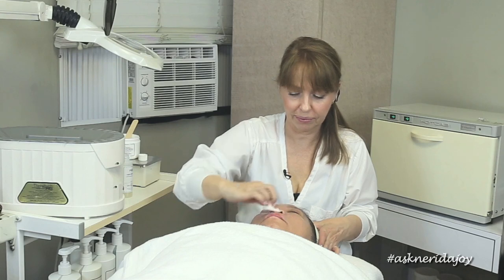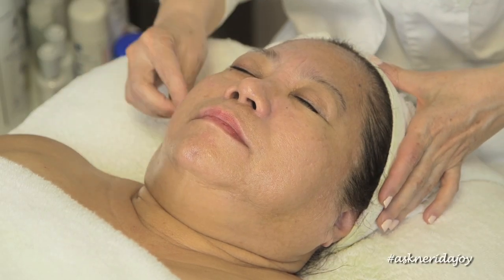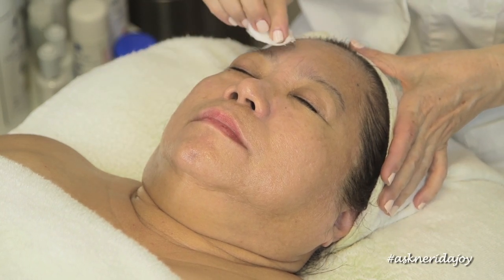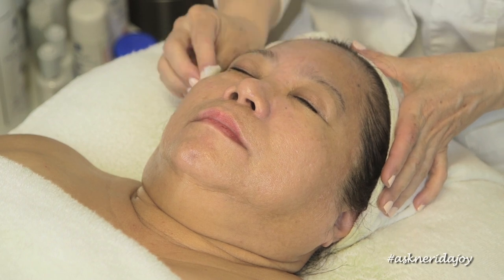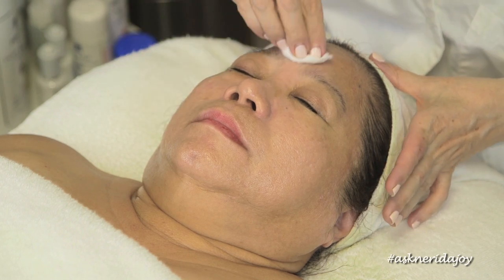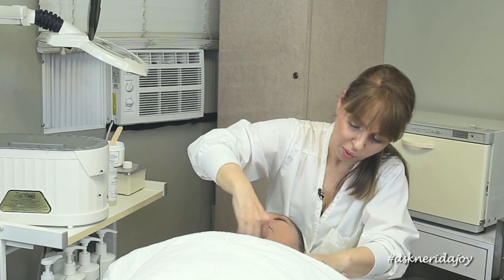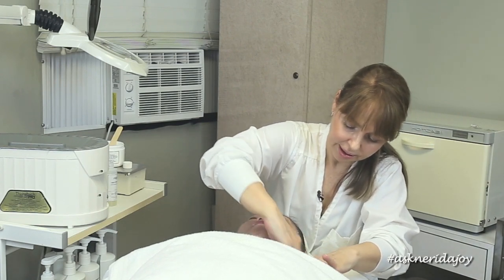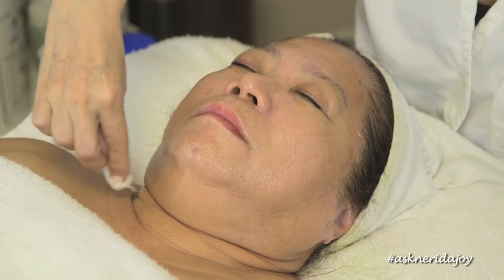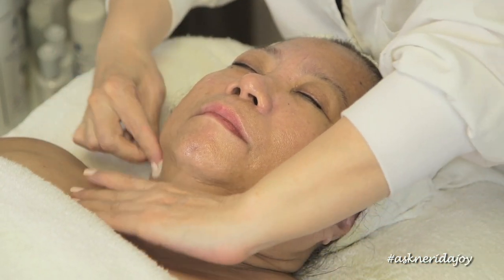We're applying the fruit complex number one on her skin right now. It's going to be a little tingly — this is a 25% fruit complex with a pH of 2.8, which would be equivalent to about a 35% at a 3.0 pH. We're taking it down onto the neck because we want to make sure we're doing that neck area well. We just need to hold the skin down a little bit so you can really get into the vertical lines, the folds of the neck.